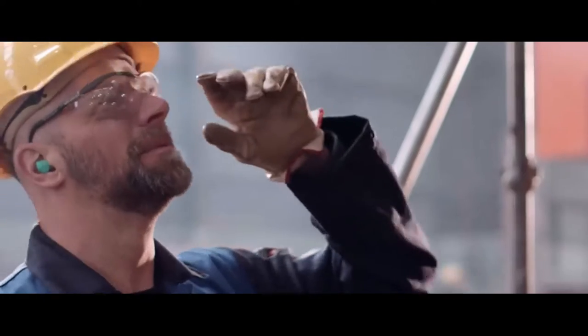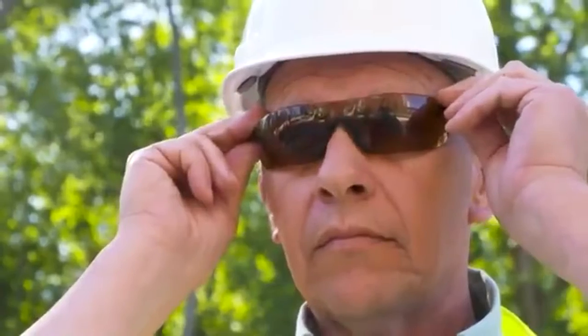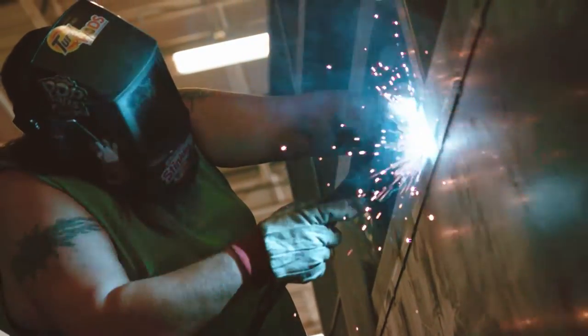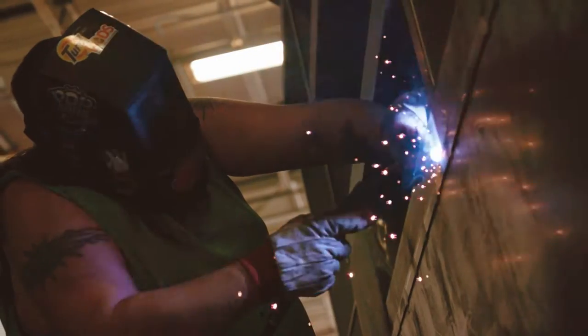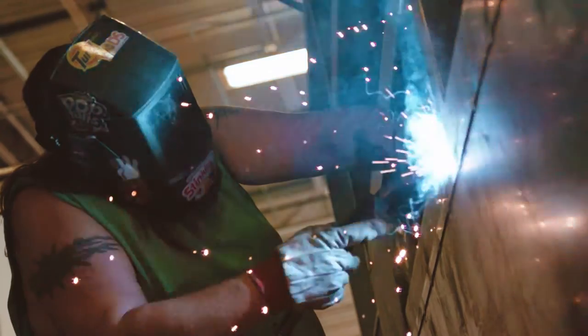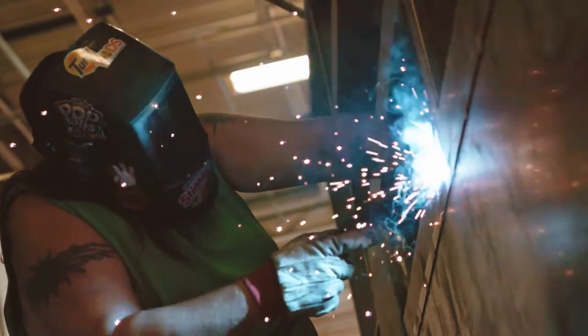The types of eye protection used on work sites include safety glasses and face shields. These types of face protection protect the human eyes from chemical spillage, irritants and mechanical hazards.